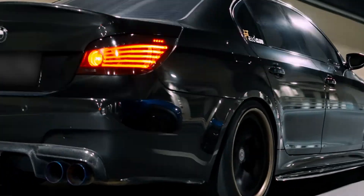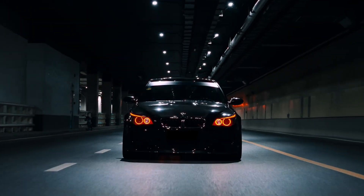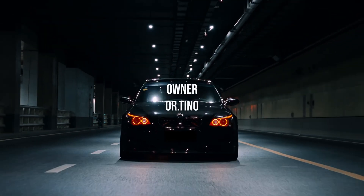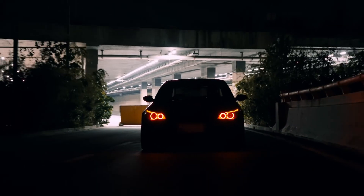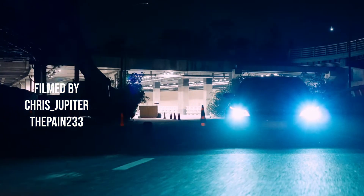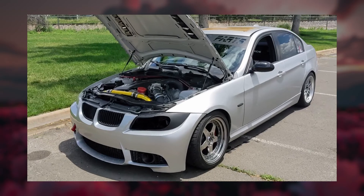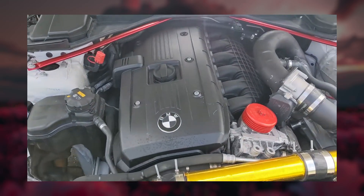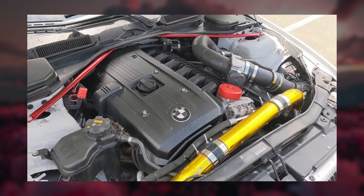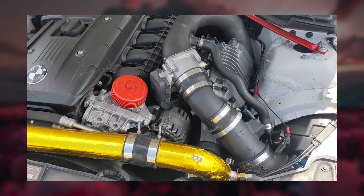Now the big one: reliability. The M54 has earned a reputation as one of BMW's most dependable modern engines. Sure, it has its quirks — oil leaks from valve cover gaskets, cooling system failures — but these are well known and relatively easy to fix. The M54 can easily run 300,000 kilometers or more with basic maintenance. The N52, while generally reliable, introduced more complexity. That magnesium-aluminum block can be tricky to repair if it overheats, and it doesn't tolerate neglect as well as the M54. The electric water pump is another weak point — it can fail without warning and it's not cheap to replace.